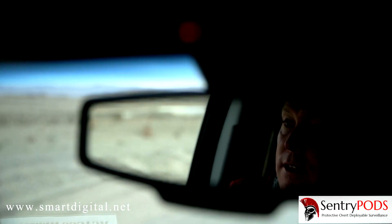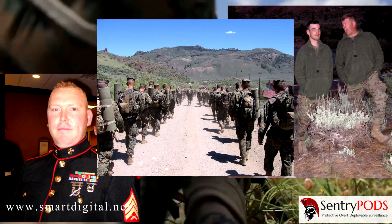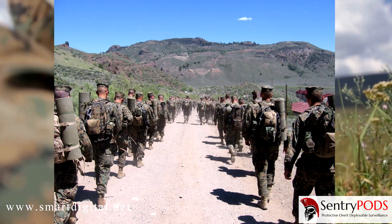My name is Brent Canfield. I'm the CEO of Smart Digital. I started Smart Digital as a security company to protect people. I was a career Marine, but in 2003 after the fight in Iraq, I decided that I needed to do more.